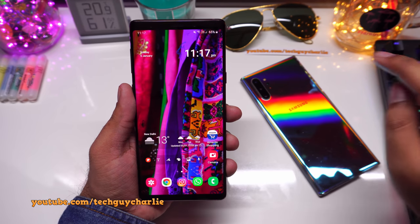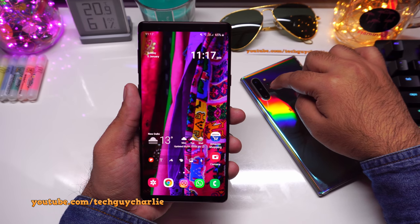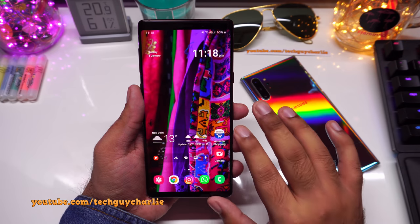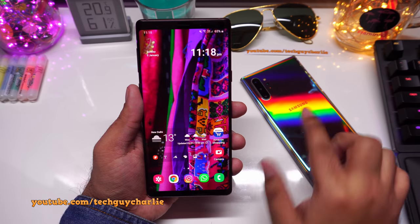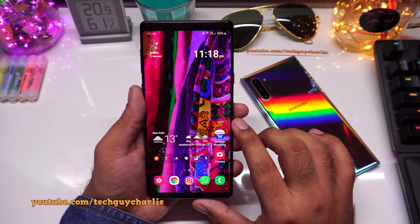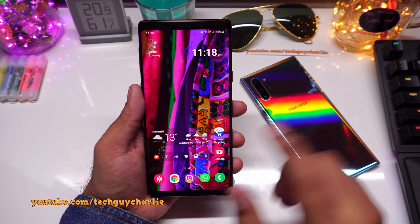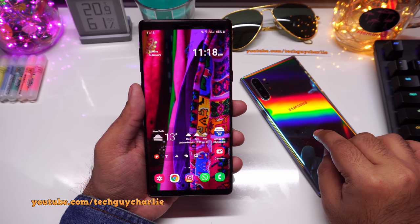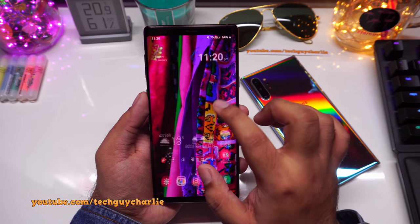After the Android 10 and One UI 2 update, the Galaxy Note 9 feels almost exactly like the Galaxy Note 10 Plus. You don't get the ultra wide-angle camera and some features like slow-motion for the front camera are missing, but the performance and software functionality are almost identical. You also get Samsung DeX over USB and Link to Windows, which I'll show later.